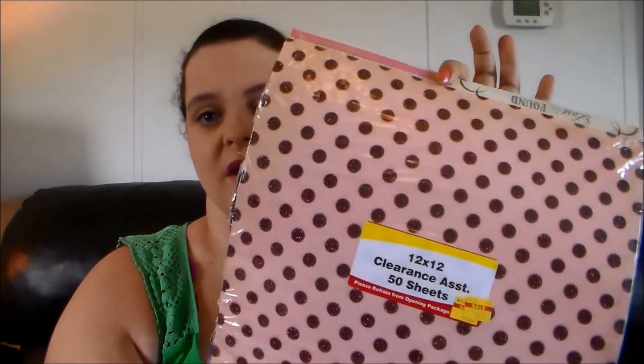Another thing I picked up on clearance was this big pack of paper. It's a little bit chewed up around the edges, but I'm going to be cutting it up and putting it into my planner anyway, so I wasn't too worried about that. This was on sale for $2.87 and there are 50 sheets with all kinds of different patterns — very, very pretty. These were originally like 59 cents a piece so I got a steal, and hopefully I can figure out a way to store this because it's kind of big.